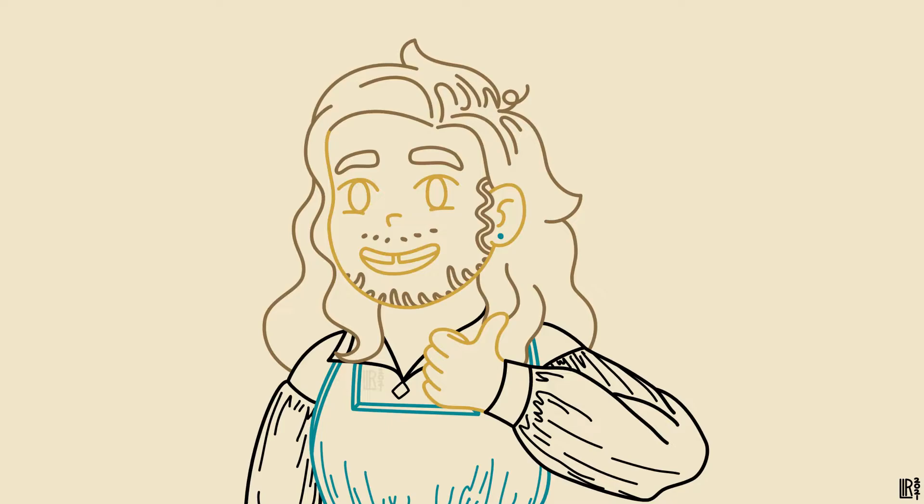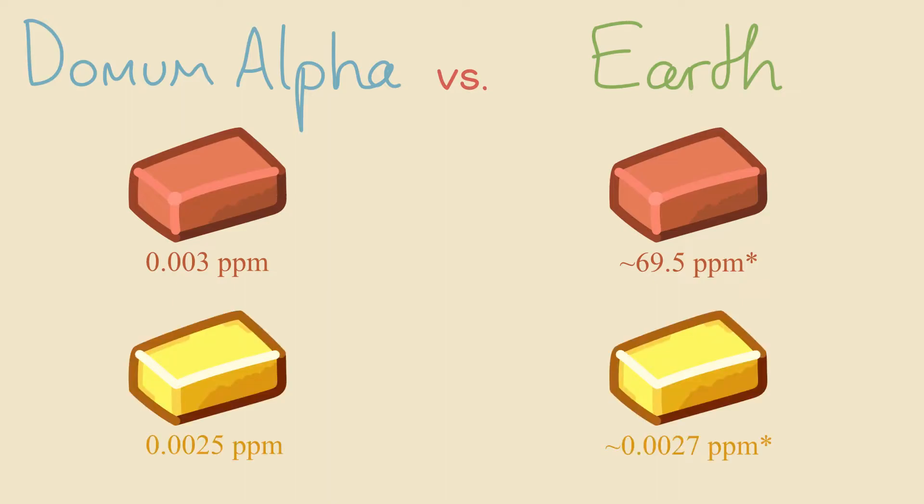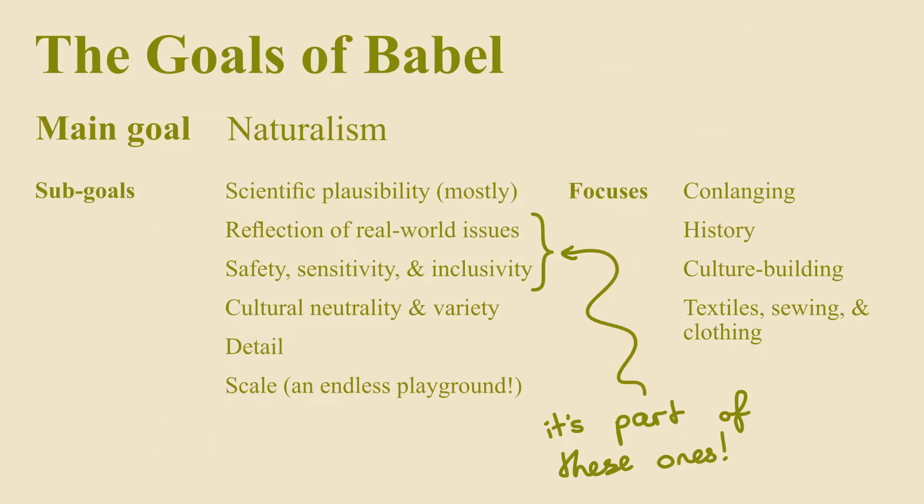The only major difference between Dormum Alpha's geology and Earth's is that copper there is very rare, about as rare as gold. I made that choice because one of my minor goals for this world is to avoid an industrial revolution.